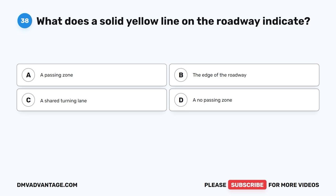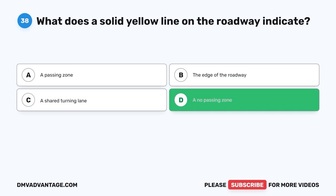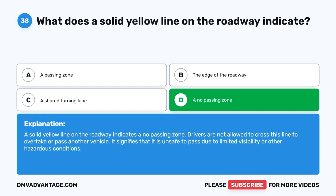Question 38: What does a solid yellow line on the roadway indicate? The correct answer is D, a no passing zone. A solid yellow line on the roadway indicates a no passing zone. Drivers are not allowed to cross this line to overtake or pass another vehicle. It signifies that it is unsafe to pass due to limited visibility or other hazardous conditions.